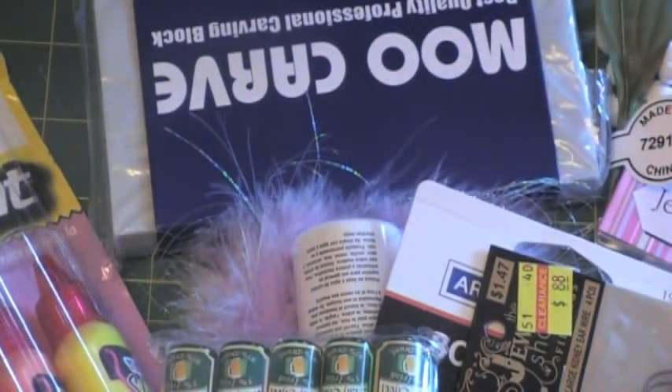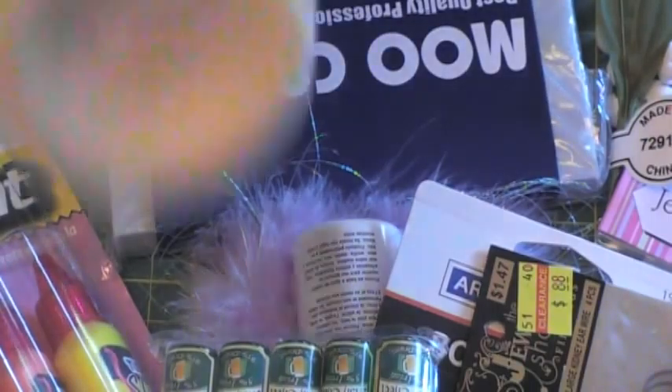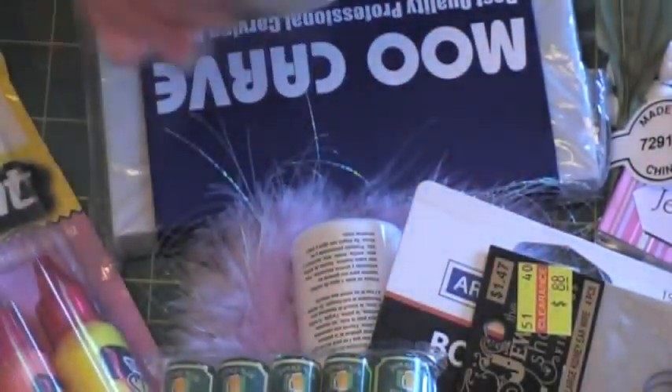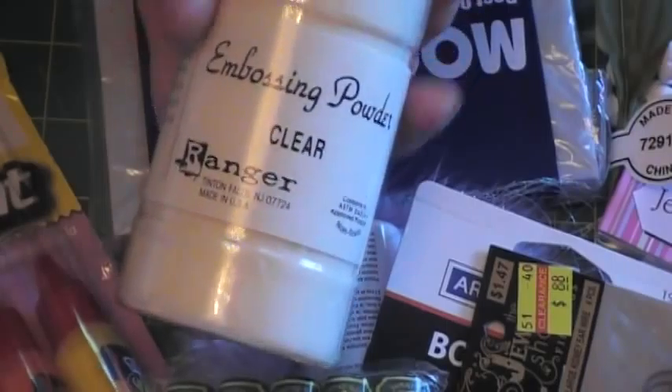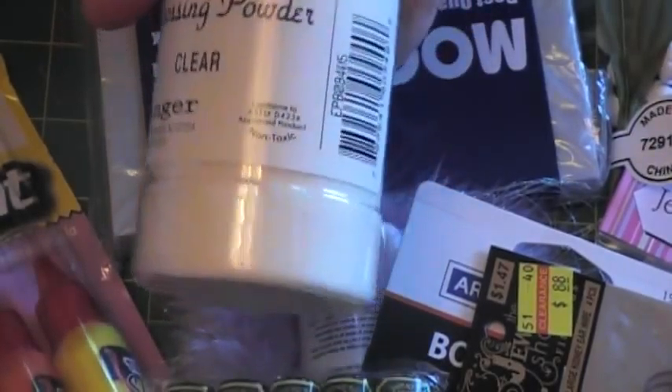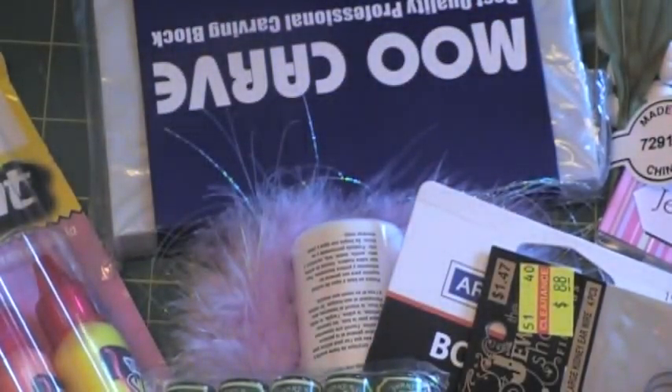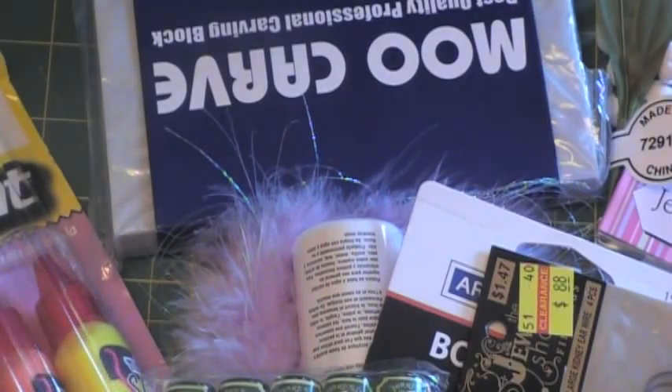I also got some stuff from eBay — I got three of these eight-ounce embossing powders. When I bid I was thinking these were UTIs, but they're not — it's the fine clear stuff. I use a ton of clear embossing powder anyway, so it's fine. Three eight-ounce jars for five bucks was a steal. I love eBay — there's nothing I don't love on eBay.